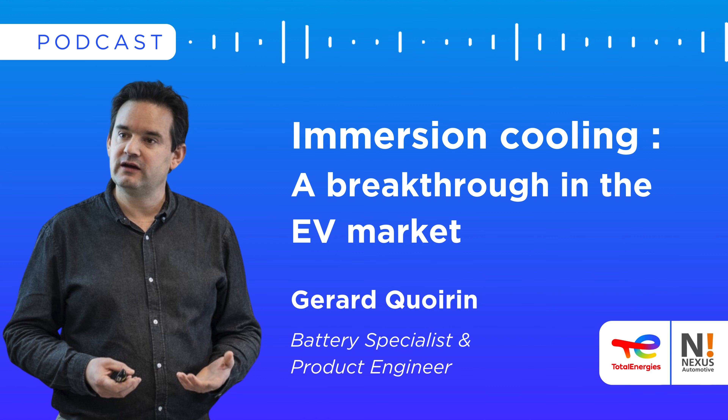Today I would like to introduce TotalEnergy's battery product engineer. Hello, Gérard. Thank you very much for being with us. Gérard, do you want to present yourself to our audience?